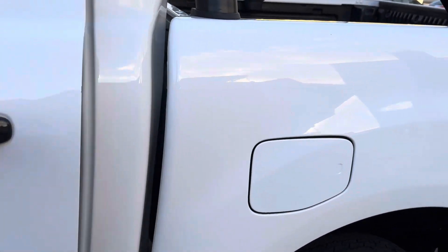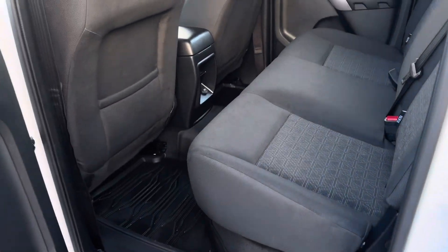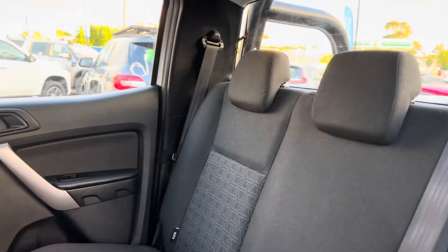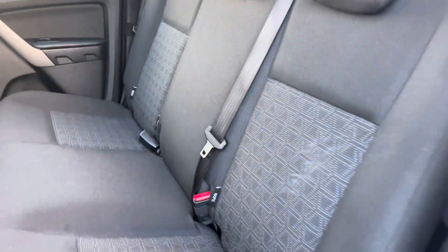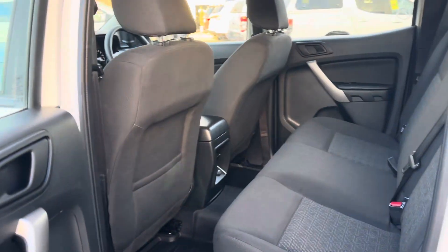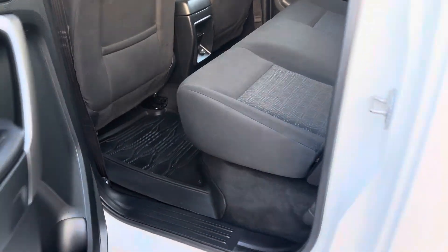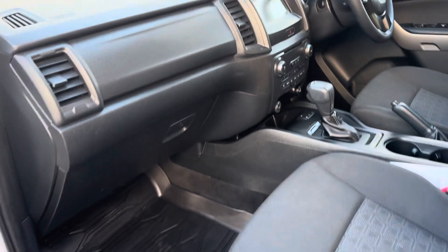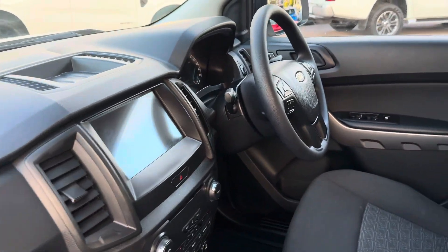I'll jump inside in a minute and show you the interior as well. Inside the vehicle looks in what I'd probably call showroom condition — it really is a stunning interior. In terms of how well kept it's been and the cleanliness of the car, it is a true testament to the way that the previous owners kept it, so credit to them in that respect.